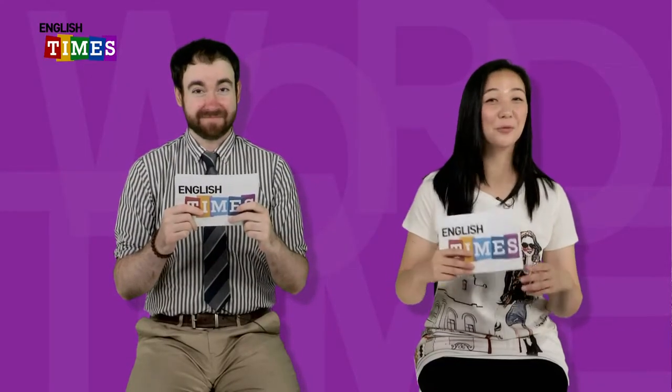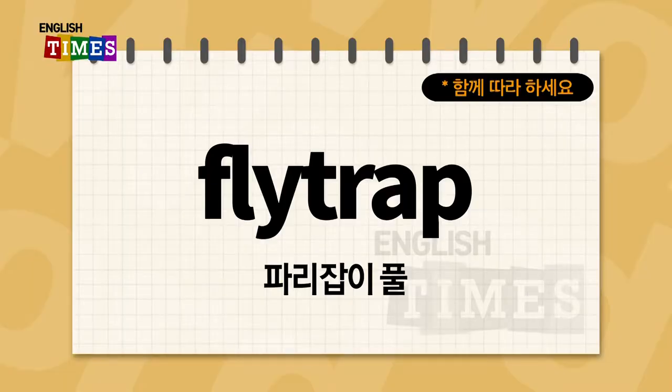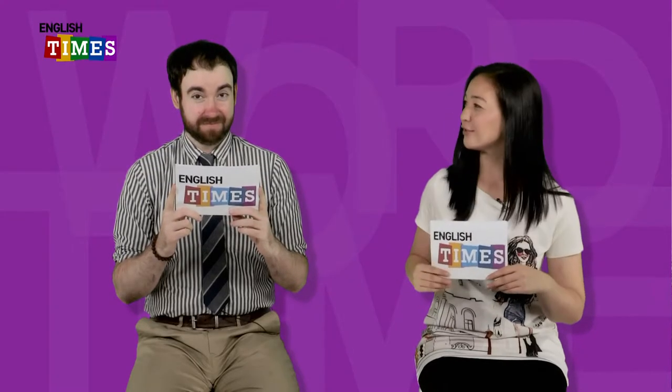우리 이제 단어 공부를 할 거예요. James, 단어 공부할까요? Yep, let's go. 첫 단어는 뭐예요? The first word is flytrap. 파리지옥풀, flytrap이에요. Flytrap. Flytrap 본 적이 있어요?